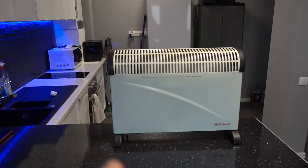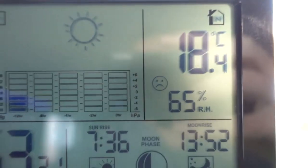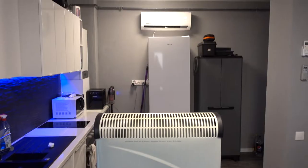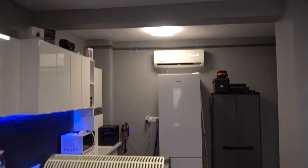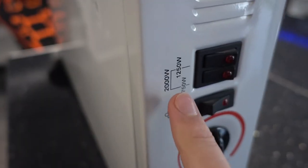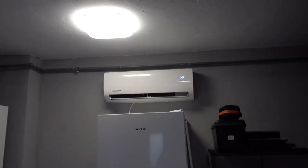How efficient is a heat pump versus a radiator? It's a very cold day outside with minus 2 degrees outside, and it's 18.4 degrees inside right now. I've just turned the heat pump on and I have a choice: do I use a radiator like this — a 2,000 watt radiator — or do I use a heat pump? What is better?